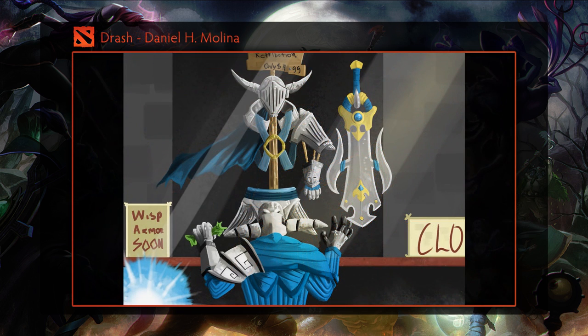Eight is a submission from Drash. It shows Sven in his basic armor pining for the Warriors Retribution set. I was absolutely blown away by the creativity of this art. It even shows Sven's sidekick Wisp standing nearby a sign that claims his armor is coming soon too. I wish.